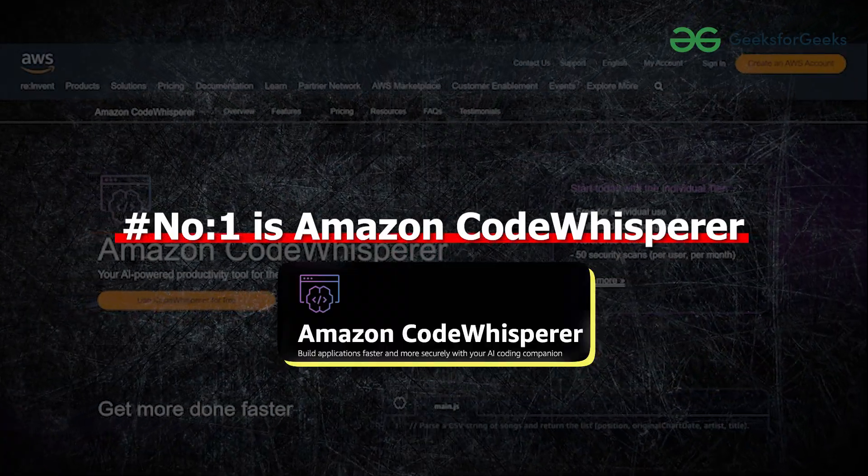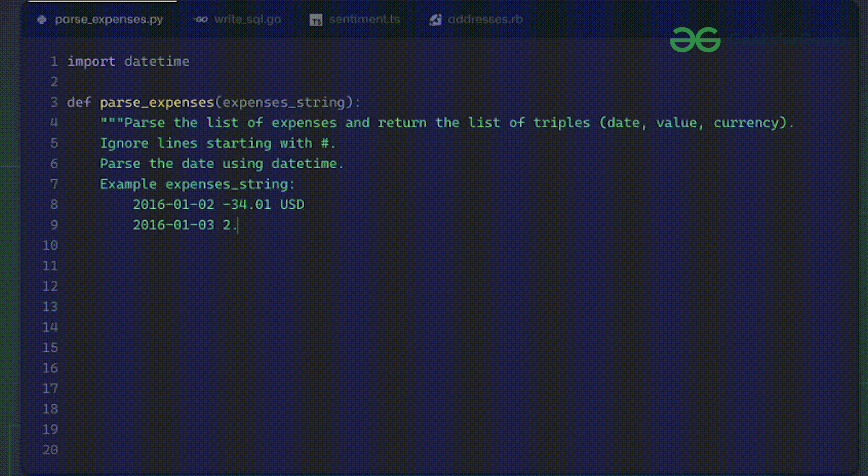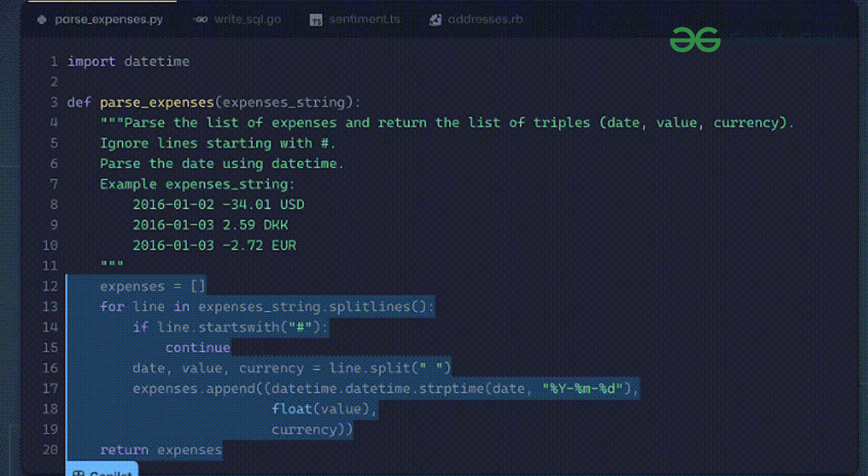Number 1 is Amazon CodeWhisperer. Many students don't know about this tool — it is a versatile code generator. As you compose the code, CodeWhisperer instantly provides suggestions derived from your existing code and comments.